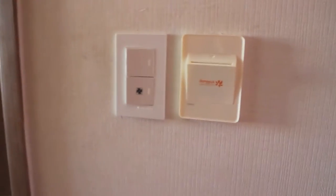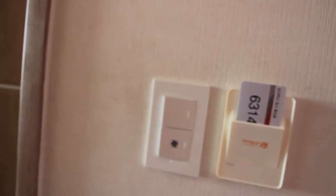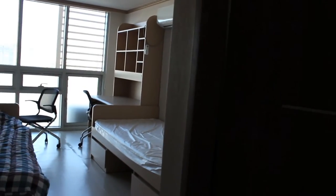Another interesting thing — there is an energy saver. If I put my card in here, all the electricity in the room turns on.